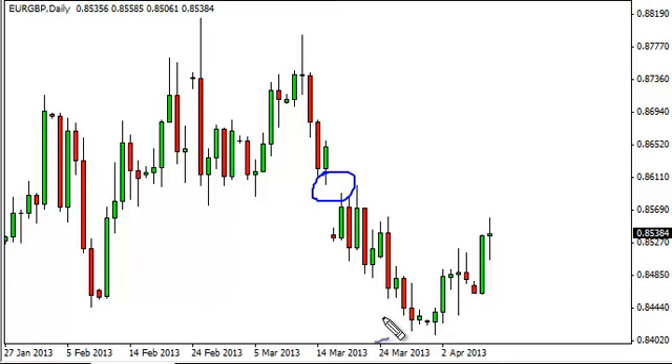We need to have a significant move in one direction or the other. At this point in time, we think we're essentially stuck in a very tight range. With that being the case, we're very neutral on this market and need to see a longer-term setup in order to get involved. Right now this looks like a short-term traders' market, and as such we are currently flat, as we tend to be swing traders.